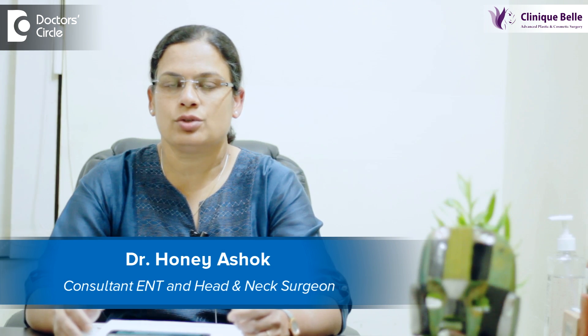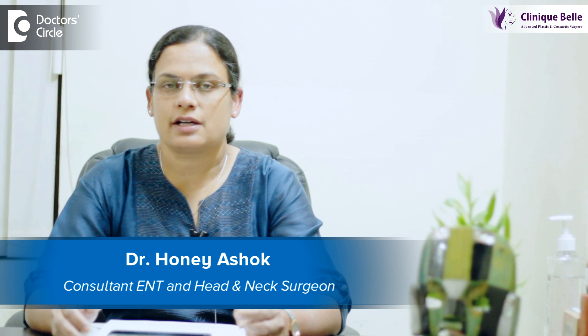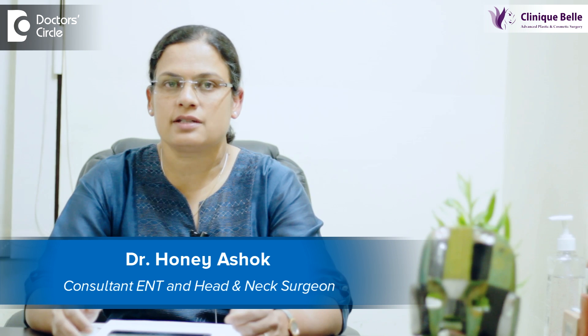Hello, I am Dr. Hany Ashok. I am a senior consultant, ENT head and neck surgeon at Sakra Hospital and also in practice at Clinic Bell in Koromalala.